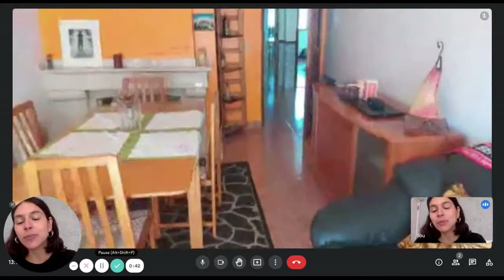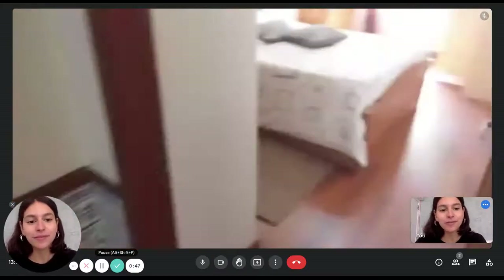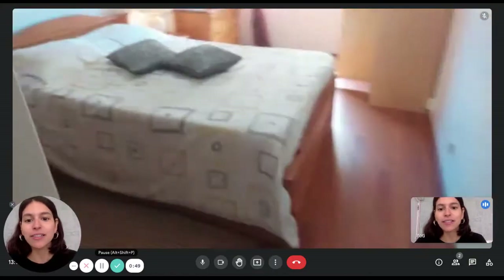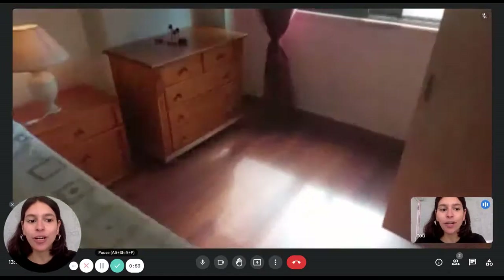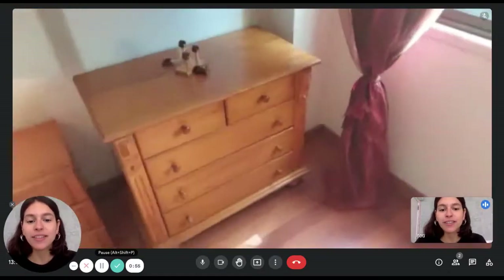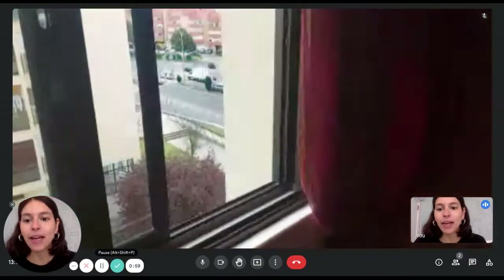Now let's move over to bedroom number one. We're going to have a big double bed, nightstands, chest of drawers, and wardrobes — lots of storage space as you can see.